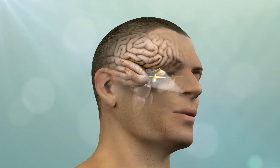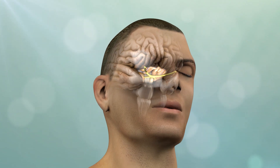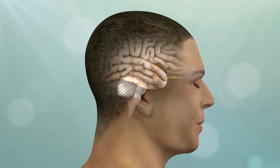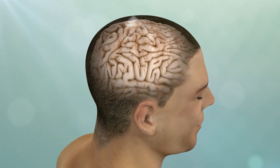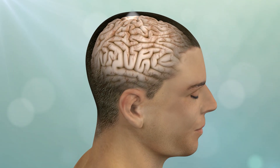Regardless of the route, the goal is to achieve maximal tumor removal while minimizing manipulation of critical brain structures, avoiding complications and promoting a more rapid and complete recovery.